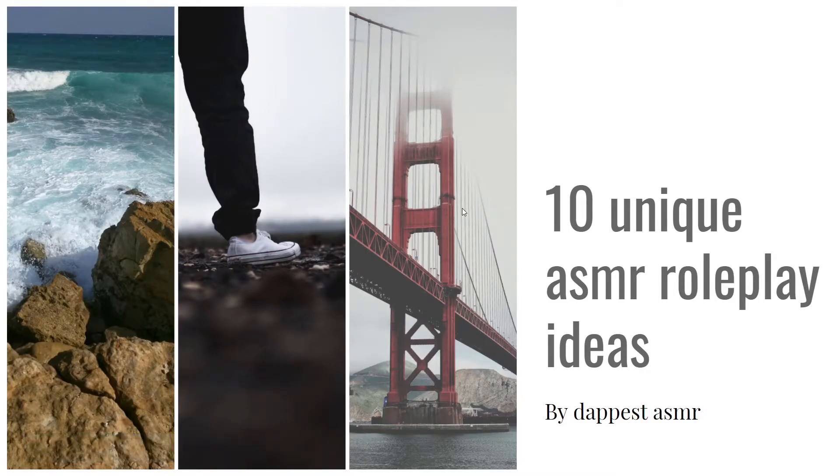Hello guys, gals, and non-binary pals, and welcome to Dappist ASMR.